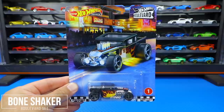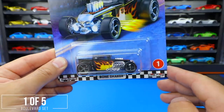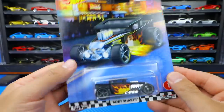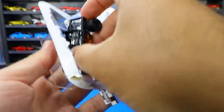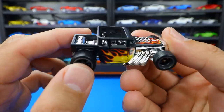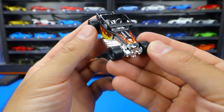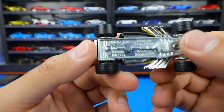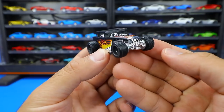We'll start with the Bone Shaker from the Hot Wheels Boulevard set, car number one. This is a really neat looking Bone Shaker. It's got a matte finish paint job with a chrome interior. Check out all the flame artwork on the side — very realistic looking. We've got real rider tires and a metal base, so it's a very high quality car.